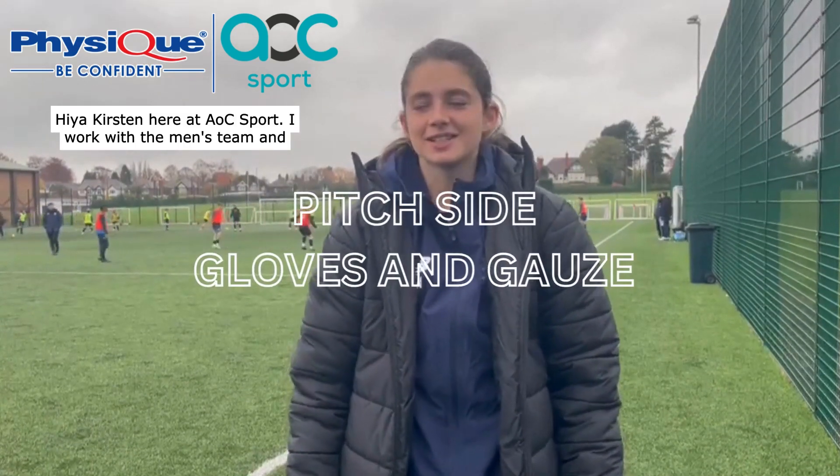Hiya, Kirsten here at AOC Colleges. I obviously work with the men's team and we're here for our trials. Just little videos for physique, just to show you some tips and tricks that I like to use when we're pitch side using the equipment.